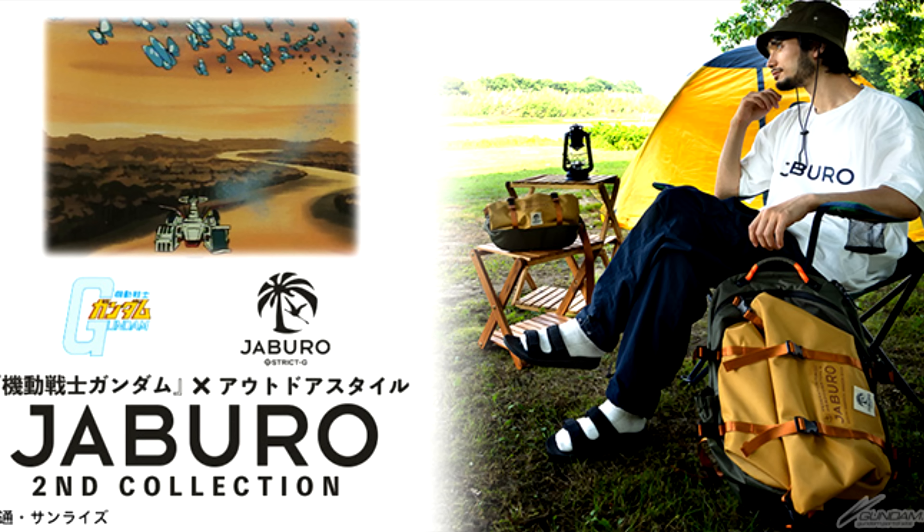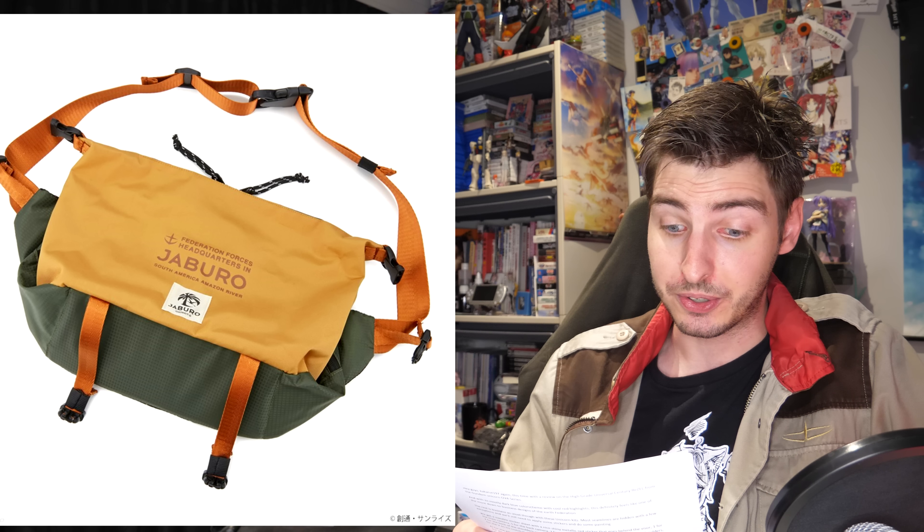On Wednesday you could pre-order the Celestial Being t-shirts, featuring the Celestial Being emblem on a black or white t-shirt in either Setsuna Blue, Lockon Green, Tieria Purple, or Allelujah Orange. Each is 3,520 yen / 25 US, slated for November. Over at Strik-G, their second Jub'an collection went live last Friday, including a bucket hat for 5,280 yen / 37 US, a backpack for 23,100 yen / 160 US, a fanny pack for 13,200 yen / 90 US, and a small bag for 6,050 yen / 42 US.